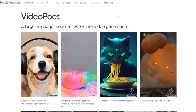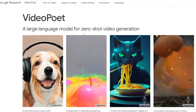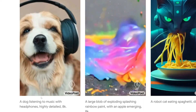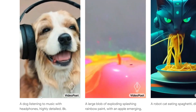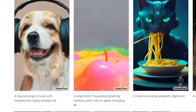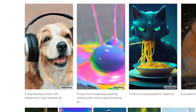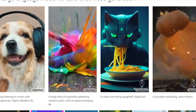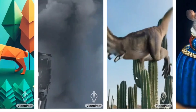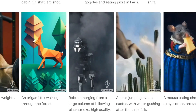Earlier this week, Google announced their new video generator platform called VideoPoet. It offers functions from text-to-video to image-to-video, plus audio options. Here are text-to-video examples: a dog listening to music with headphones — very sharp fur detail, really good. A large blob of exploding splashing rainbow paint with an apple emerging — it follows the prompt quite well. A robot cat eating spaghetti digital art — follows the prompt really well. Pumpkin exploding in slow motion — really good. A T-Rex jumping over a cactus with water gushing after the T-Rex falls — the video follows exactly what the prompt says, very high fidelity.